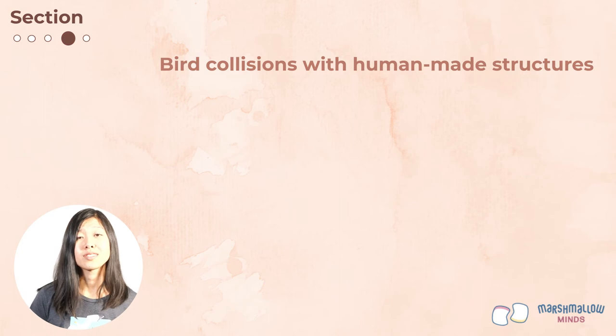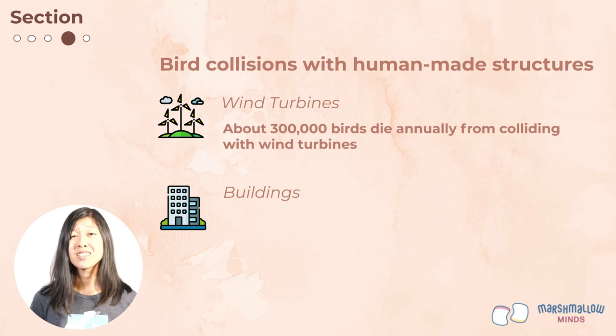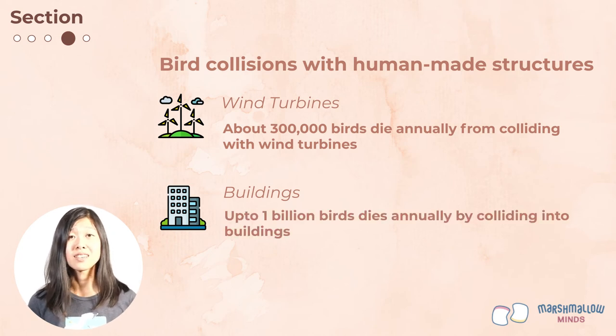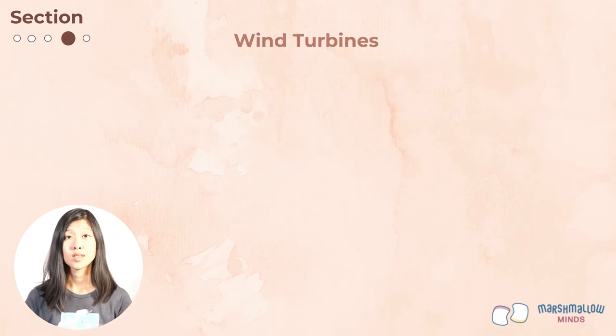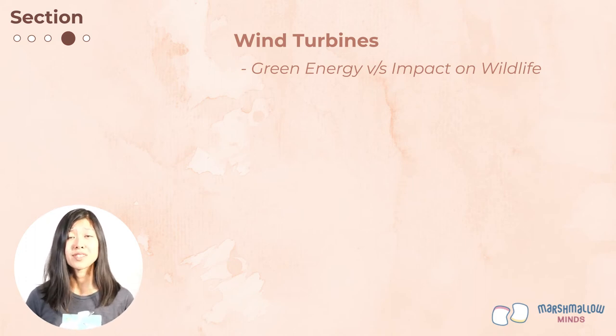Wind turbines are tall structures with rotating blades that spin when there's wind to create electricity. Wind turbines are estimated to kill about 300,000 birds each year in the U.S. alone. Meanwhile, buildings kill up to a billion birds each year in the U.S. Wind turbines present a challenging problem: on the one hand, having renewable energy is great so we don't have to burn as many fossil fuels. On the other hand, how environmentally friendly are wind turbines if they're killing wildlife such as birds and bats?